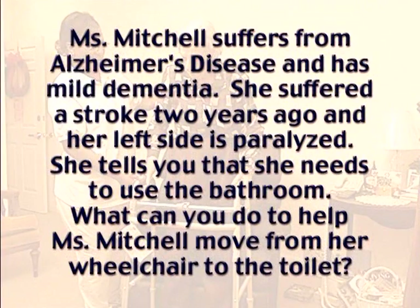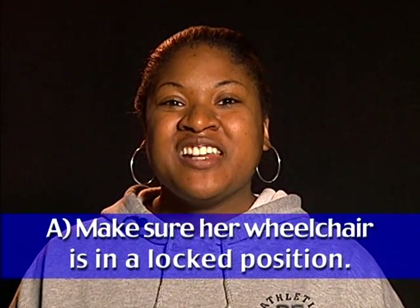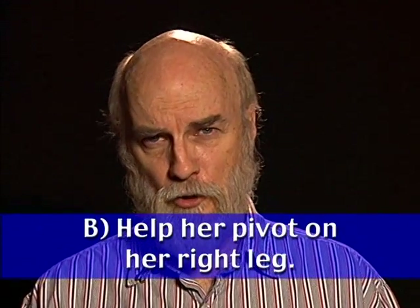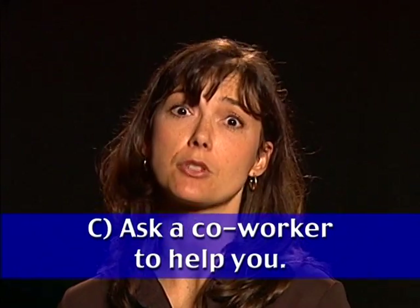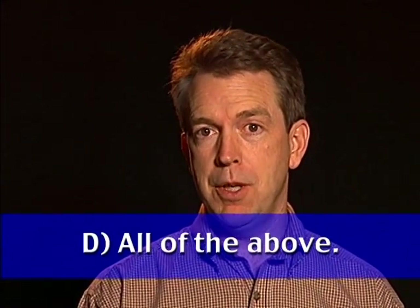Quiz: Ms. Mitchell suffers from Alzheimer's disease with mild dementia and a stroke two years ago that left her left side paralyzed. She tells you she needs to use the bathroom. To help her move from her wheelchair to the toilet: make sure her wheelchair is locked in position while you help her move; help Ms. Mitchell pivot on her right leg while you support her paralyzed left side; ask a co-worker to help you, as bathrooms are dangerous places for falls. All of the above will help to keep Ms. Mitchell safe.